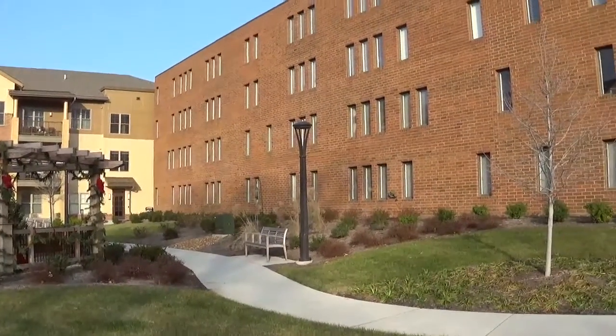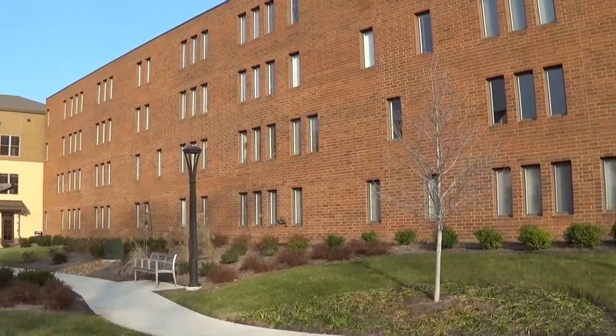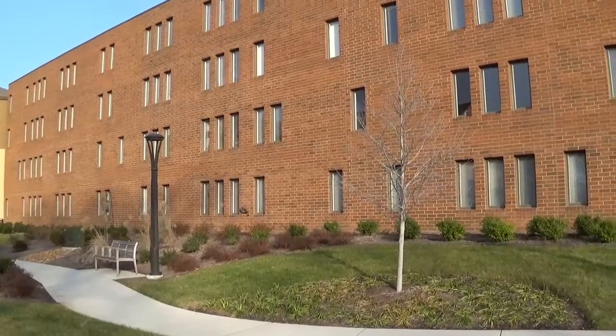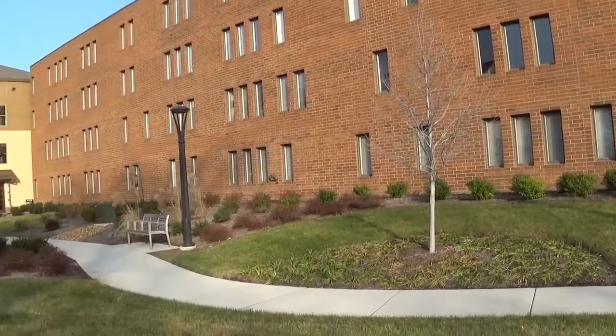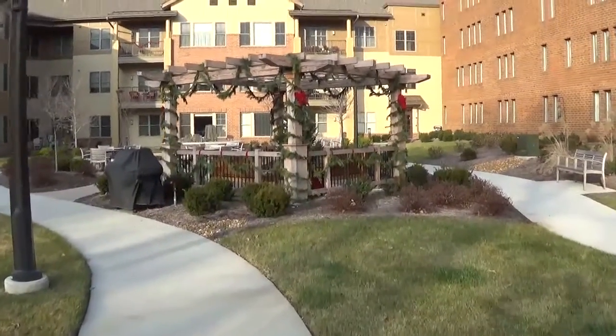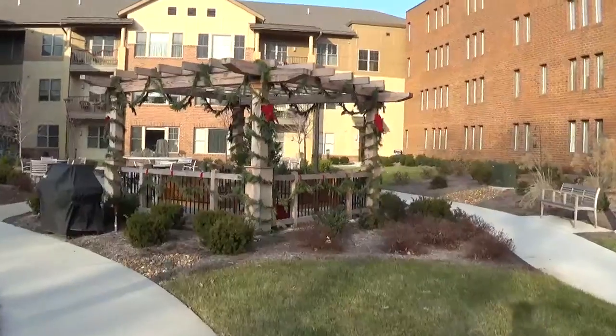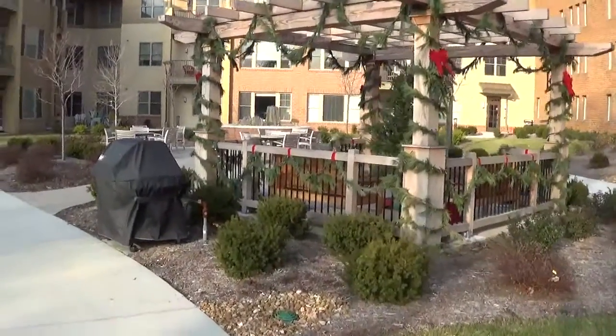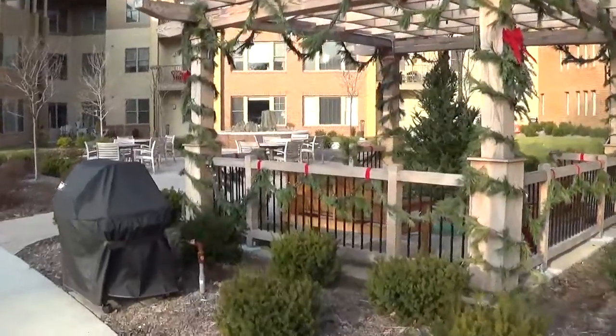This is adjacent to what I would call the older building. The umbrellas are all gone, but the tables are still out here.